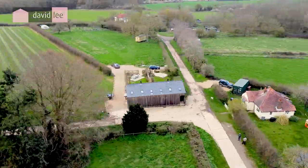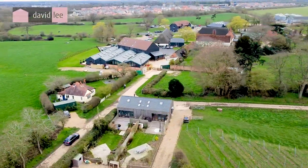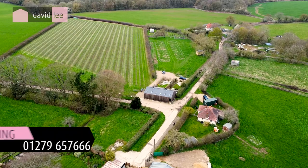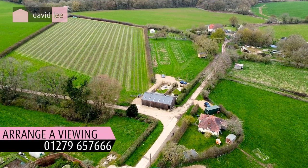This is a unique opportunity to acquire something truly special. If you would like to view either of these properties, we would be delighted to show you. Thank you for watching.